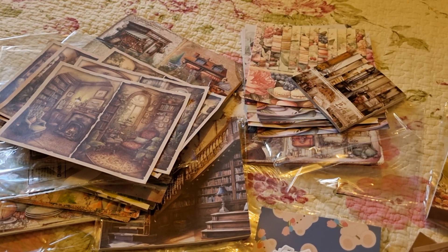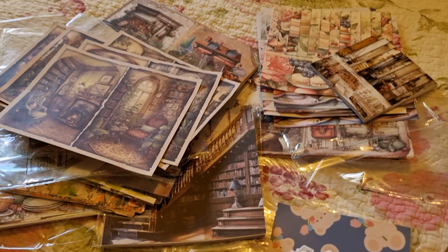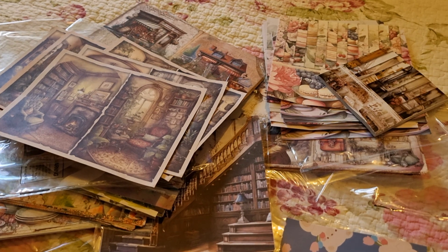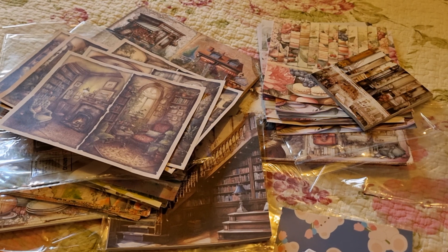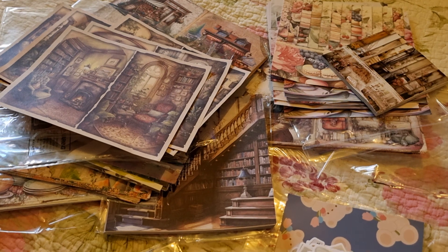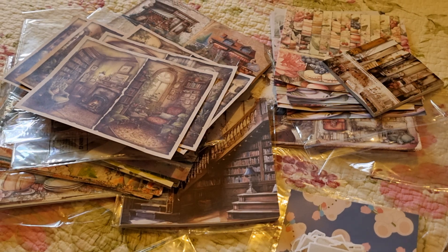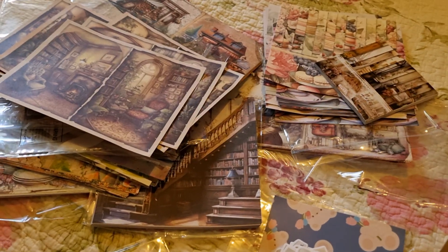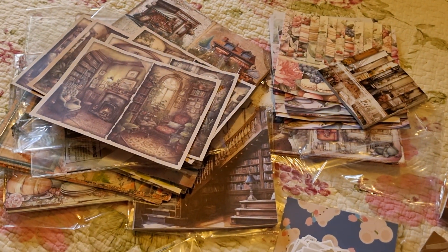Thank you for stopping by and being with me today to see all the lovely scrapbook papers for my journal. Thank you for your lovely comments — please like and subscribe if you're new to my channel. To all my subscribers, thank you so much for your support and very kind comments. Have a wonderful day and I'll see you in my next video, bye!